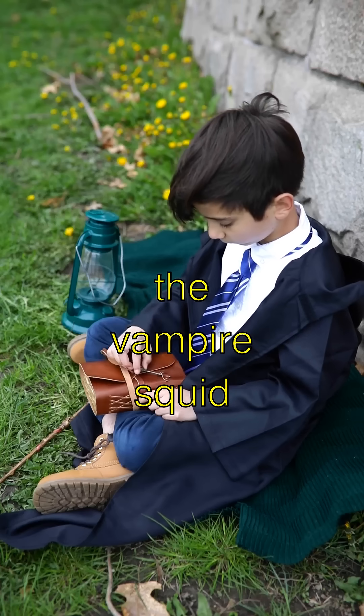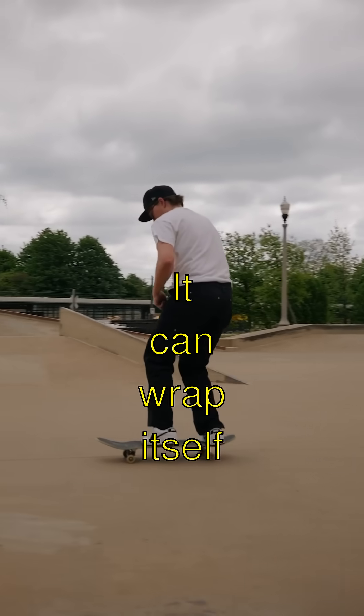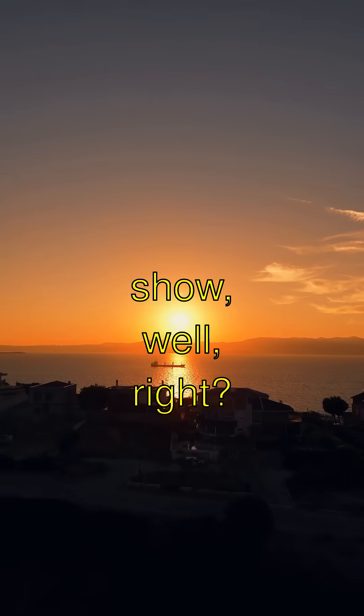And get this — the vampire squid has a trick called a bioluminescent cloak. It can wrap itself in twinkling arms to confuse hungry predators, like a twirling light show. Whoa, right?